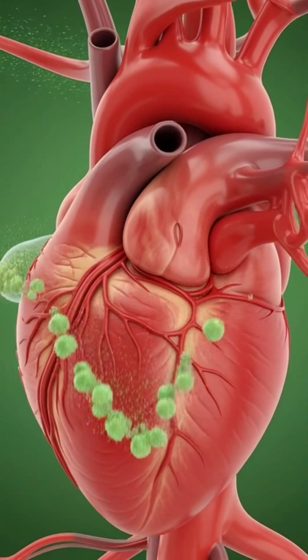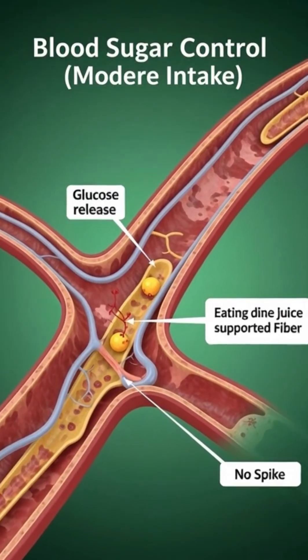Fiber and antioxidants help manage cholesterol, improving blood flow and supporting heart health.